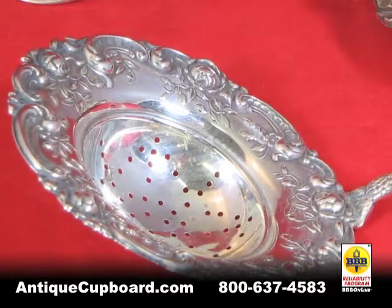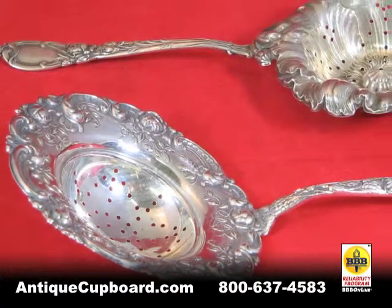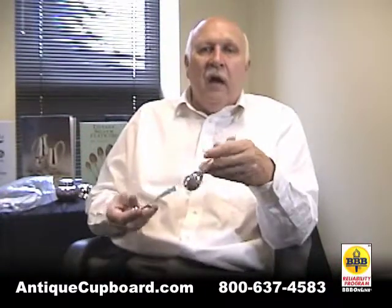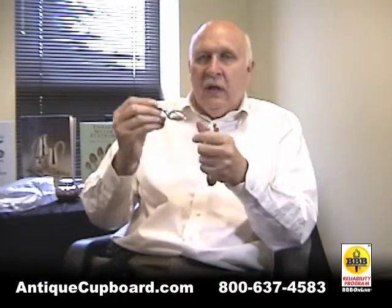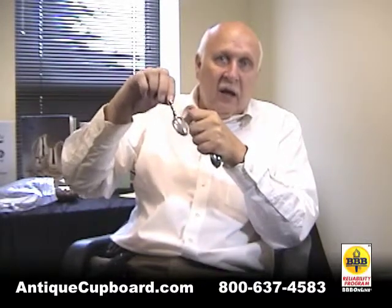I was at Disney World not that long ago and actually got to use one — it's kind of fun, actually. Another way of having your tea would be tea infuser spoons. This one's in Etruscan; it's got a little spring mechanism. You put your tea in here into your cup and then let it steep and then just pull it out.